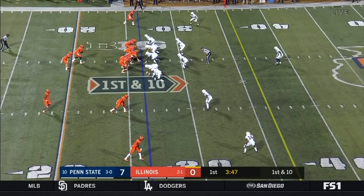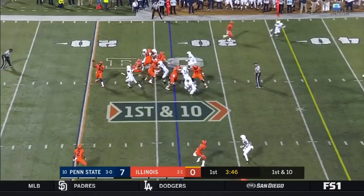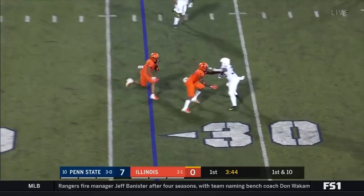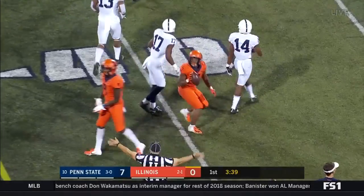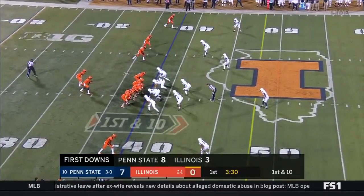Reggie Corbin goes out in motion and they get it to Corbin. Corbin gets a block. Reggie Corbin in the open field gets tackled up at the 39 yard line — faster than the other backs they use.